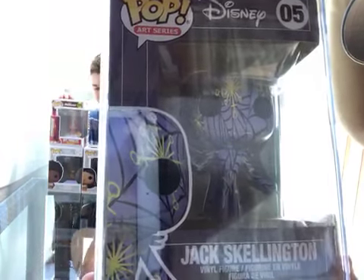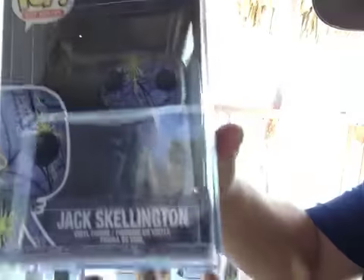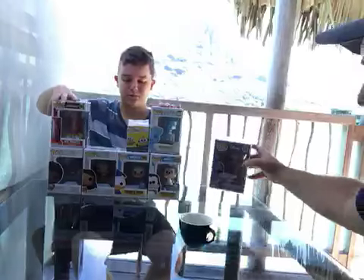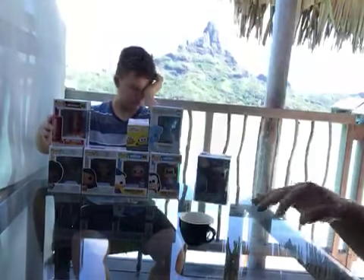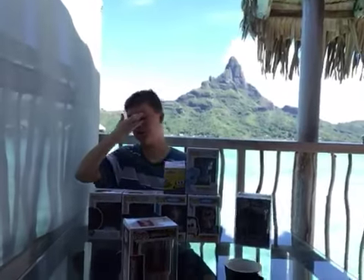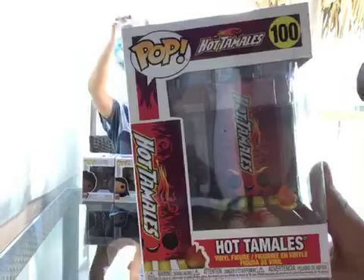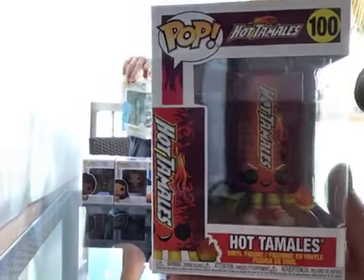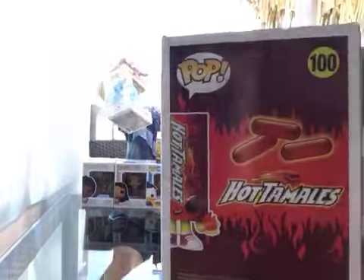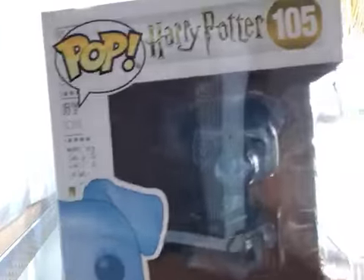In today's show — and if you haven't seen the Space Jam show, definitely go check that one out after this — it's the Art Series Jack Skellington. It's a rare collectible type box. Also, we have the Hot Tamales. And then we have Ron Weasley's Patronus from Harry Potter, which was actually the last Patronus that I needed for the Harry Potter set.